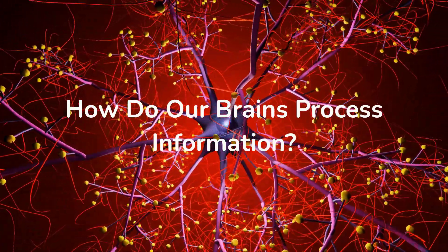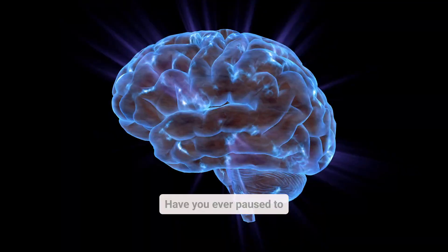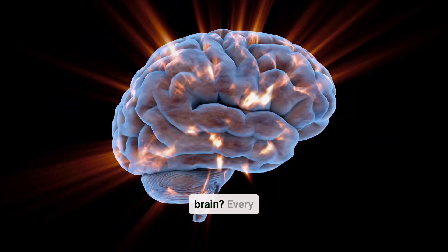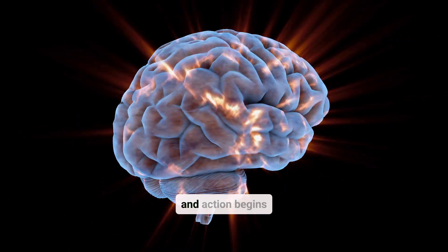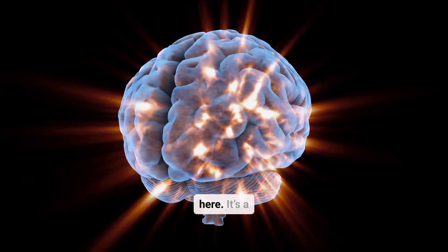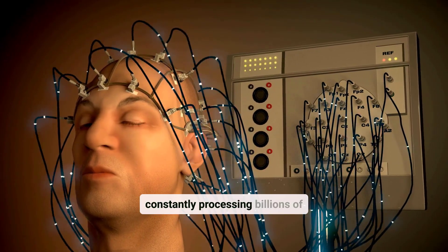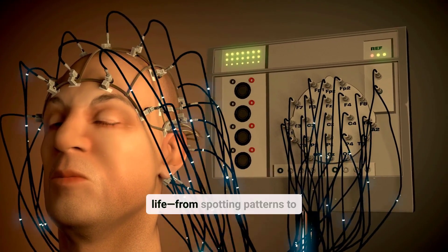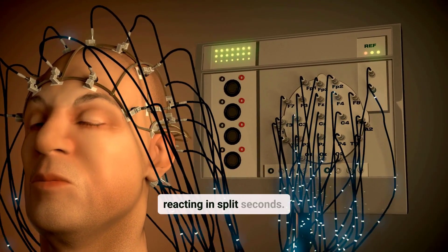How do our brains process information? Have you ever paused to consider the sheer brilliance of your brain? Every thought, sensation, and action begins here. It's a three-pound powerhouse constantly processing billions of signals to help you navigate the complexities of life, from spotting patterns to reacting in split seconds.